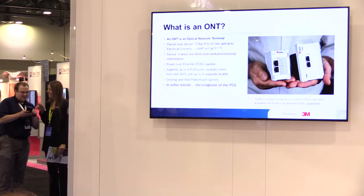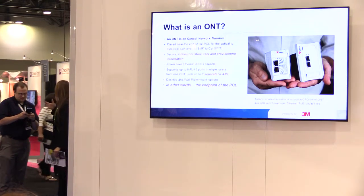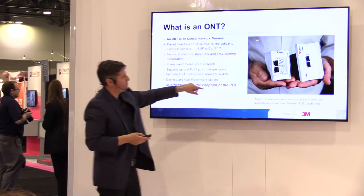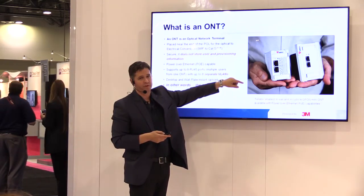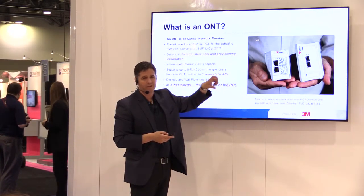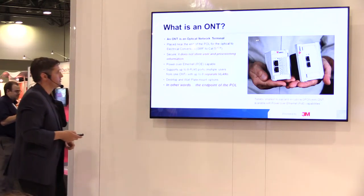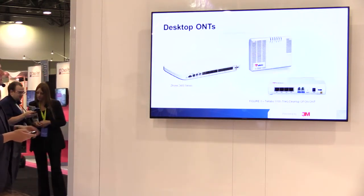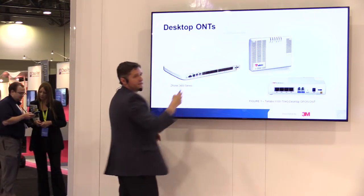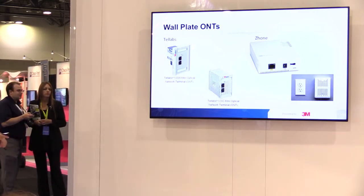These are ONTs — wall-plate and desktop versions. ONTs support eight ports and eight VLANs per port. A two-port wall-plate ONT supports 16 VLANs. There's also a 24-port ONT, which gives you eight VLANs per port times 24. The desktop series has eight ports — fiber goes in, RJ45 comes out.